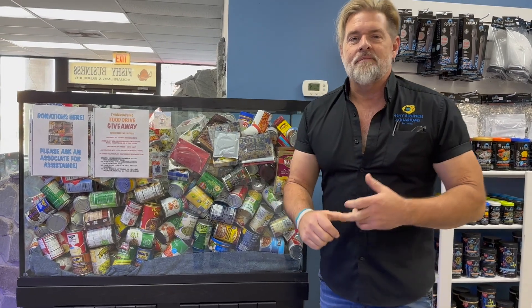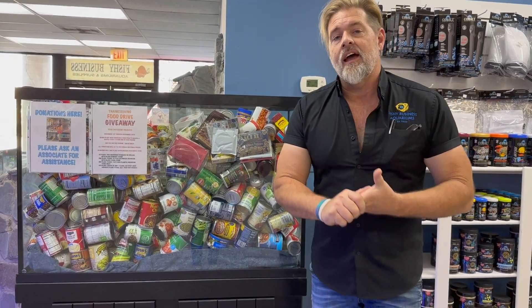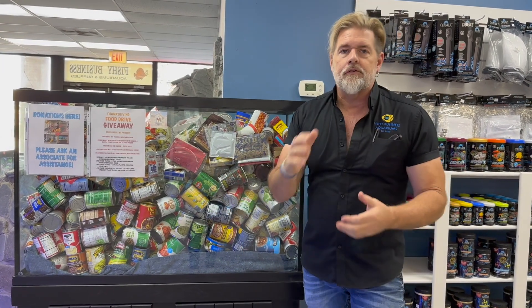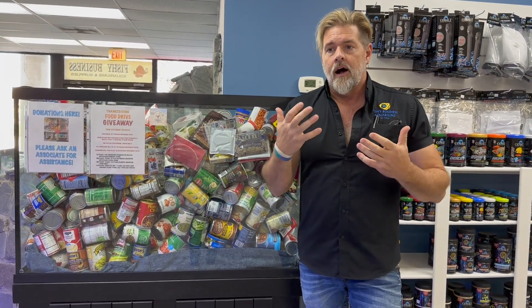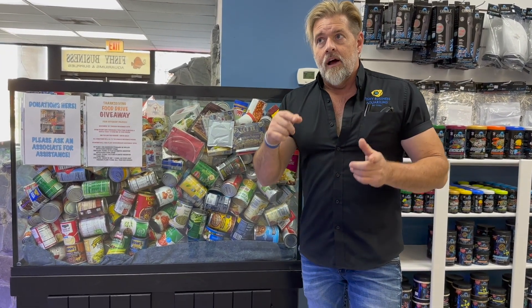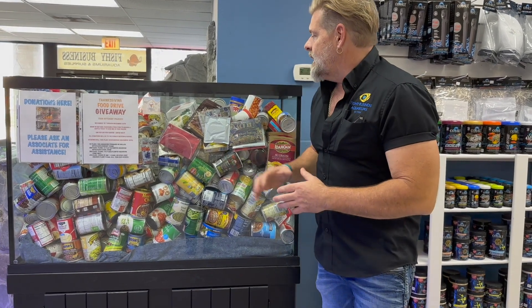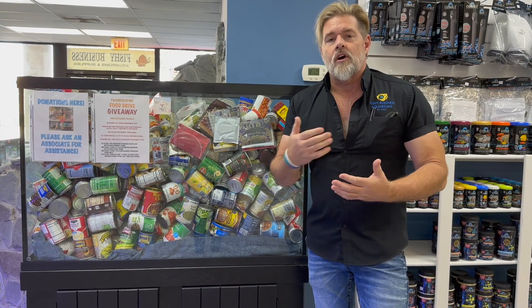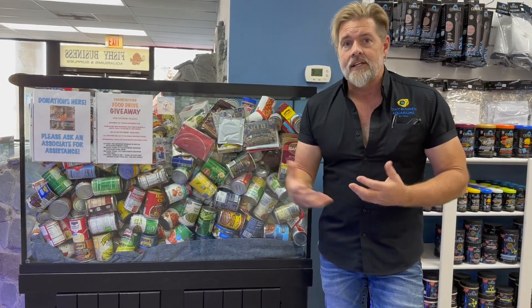Hey everyone, welcome to the weekly update. I'm Chuck Mayer. Happy Thanksgiving, and a special thank you to everybody who's brought in canned goods to donate for the Ronald McDonald House. For the competition we're having, there are four different prizes. You can still do that through the end of the month, which is next Wednesday. Anything you can do to donate would be greatly appreciated — we're trying to top what we did last year.